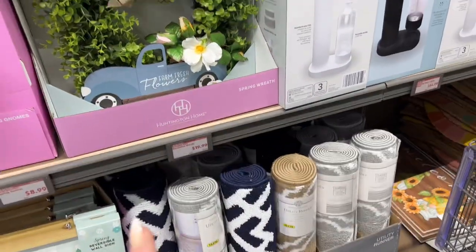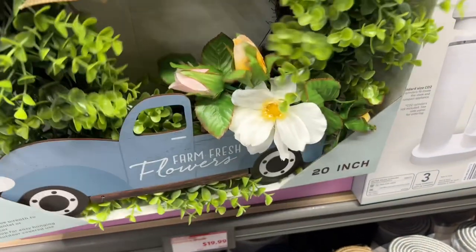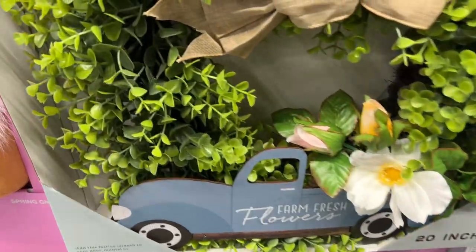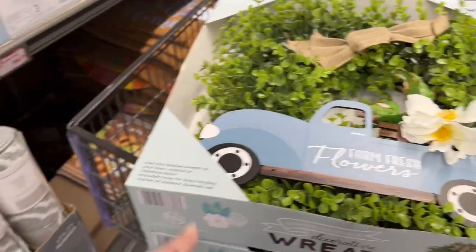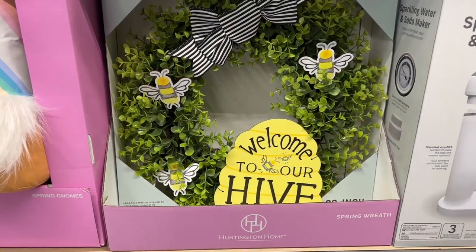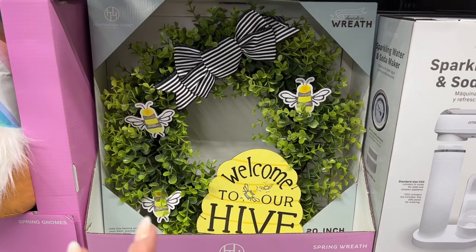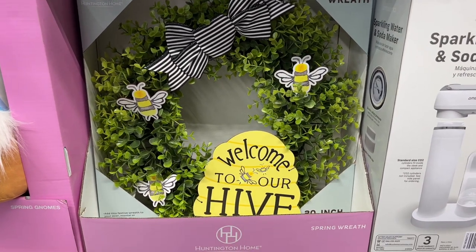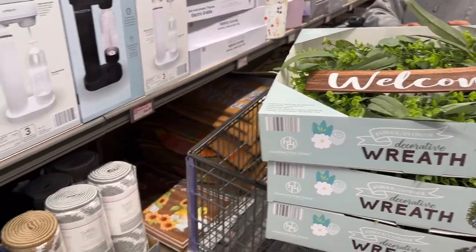The 20-inch wreath is $19.99. They have a blue one and a 'Farm Fresh' style. The one with the blue truck is great. The absolute favorite is 'Welcome to Our Hive' with bees — little wooden beads, so cute. I don't even like bees but I love this one. I would totally pick it up.